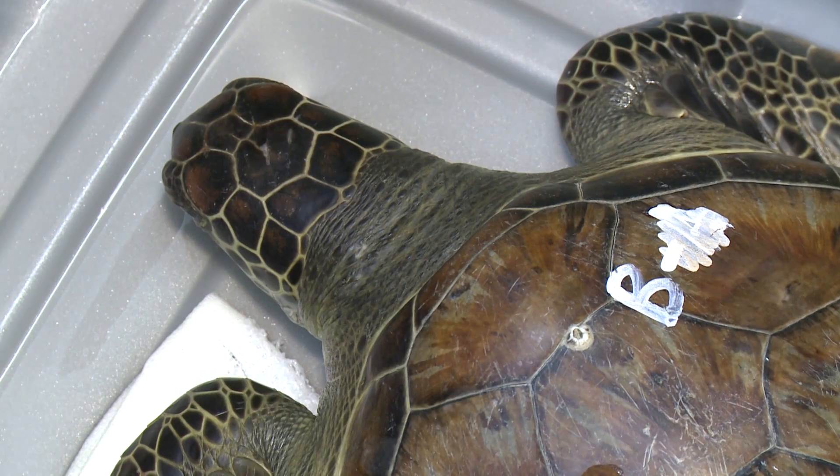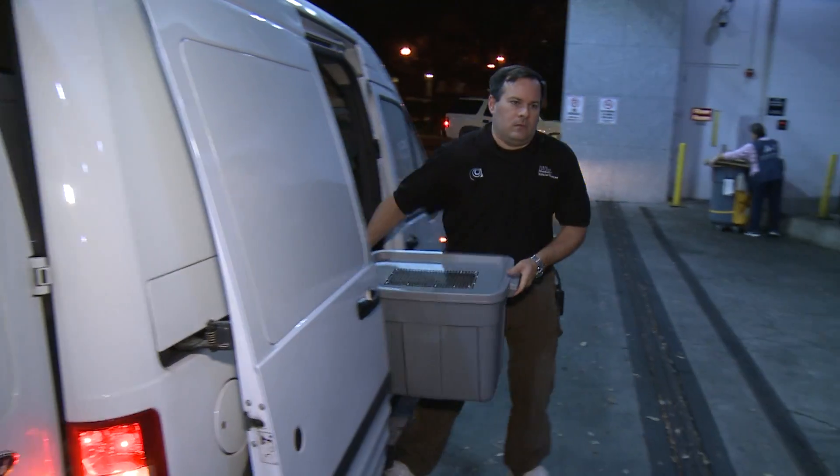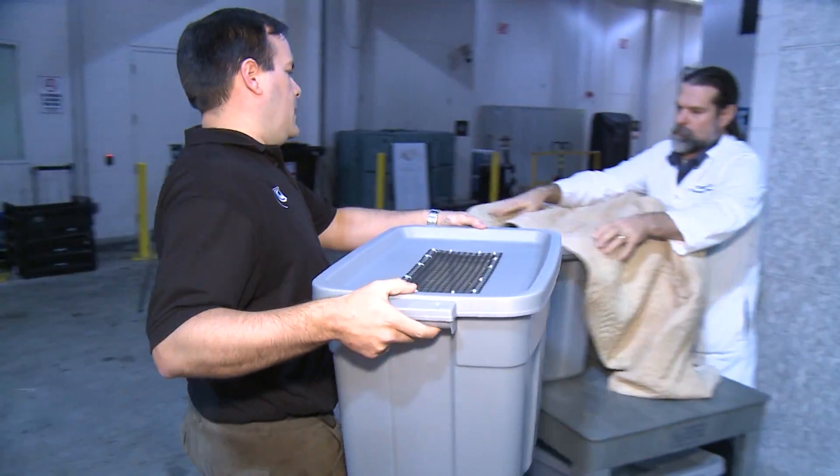Here in North Carolina, the North Carolina Aquariums and the Karen Beasley Sea Turtle Rescue and Rehabilitation Center are all working very hard on the coast to save turtles, and we have the opportunity to help.